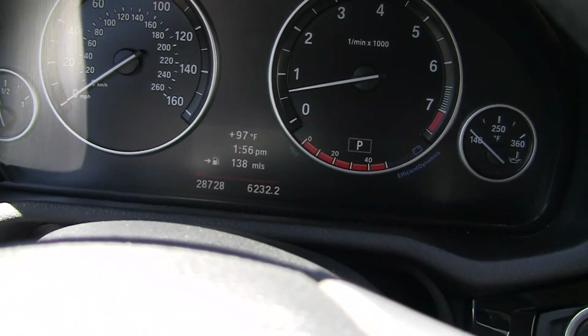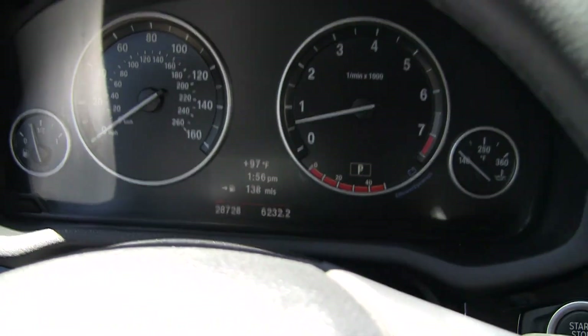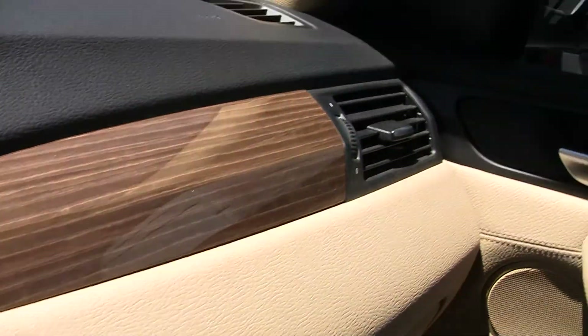Right here we've got 28,728 miles. It's a very nice car. I love this wood — beautiful, beautiful wood. It's a nice tan interior.